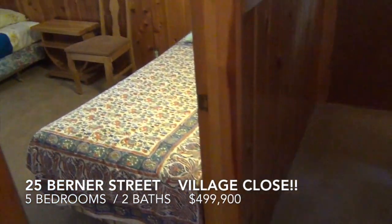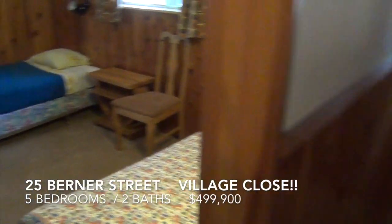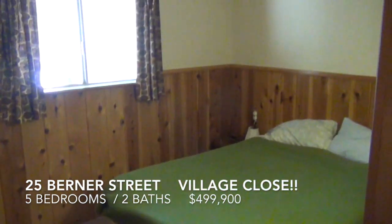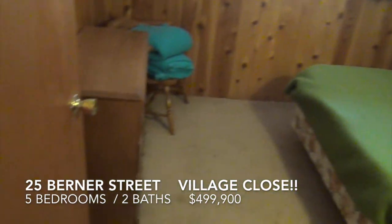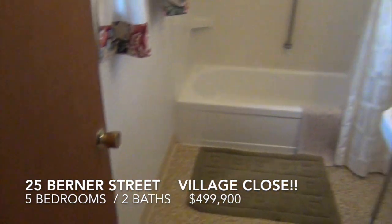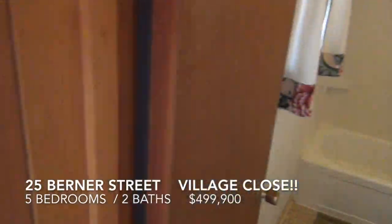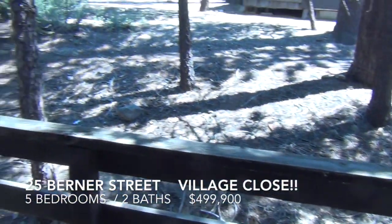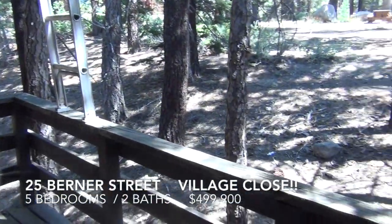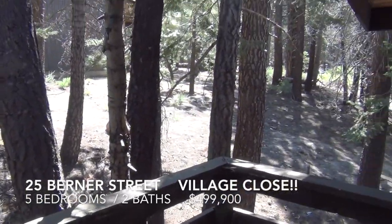Another bedroom to the left — corner room with both windows. Smaller bedroom. And the full bathroom. Outside the bathroom is a south-facing deck with nice trees, looking up towards the village.